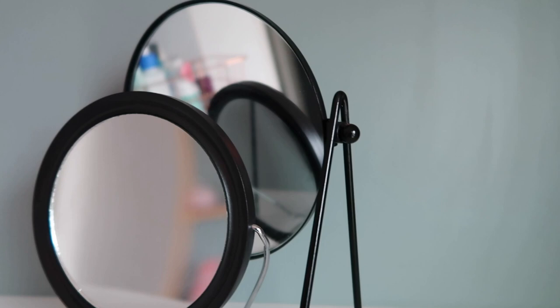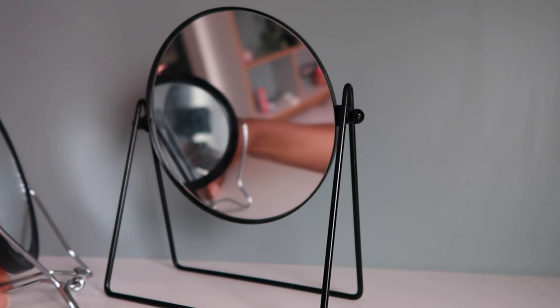Over here I have my mirrors. The smaller one is a magnifying mirror and I think I got that from a pound store. The bigger one is from H&M Home — I got it in store, but if I find the link online I'll put it in the description because it's a quite nice and cute mirror.